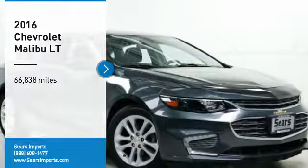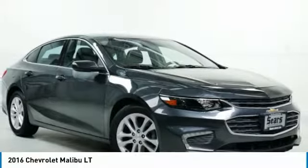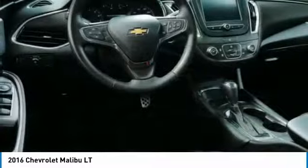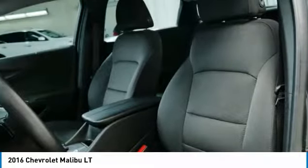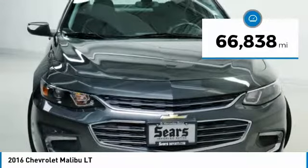We are pleased to show you the 2016 Malibu. A combination of performance and fuel economy, the Malibu is a great commuting car. This vehicle has less than 70,000 miles.